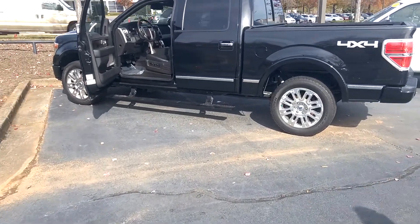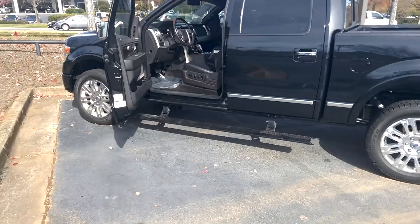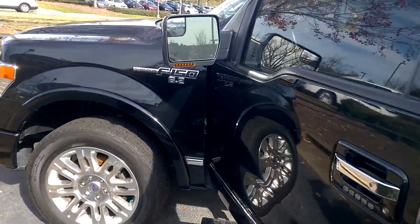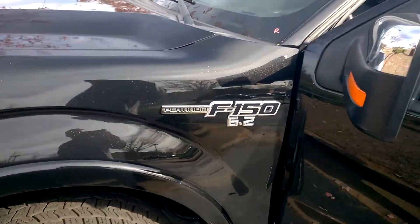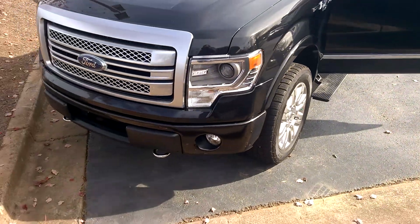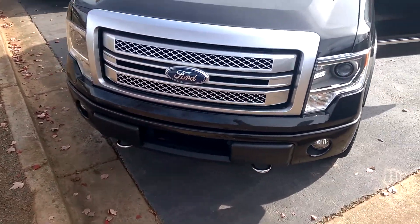Hey, this is Brandon from Cherokee Ford Lincoln Alpharetta. This is the 4x4 Ford F-150 Platinum 6.2, see right there. Very, very clean F-150 — very nice truck.